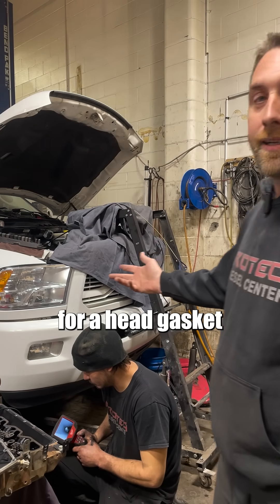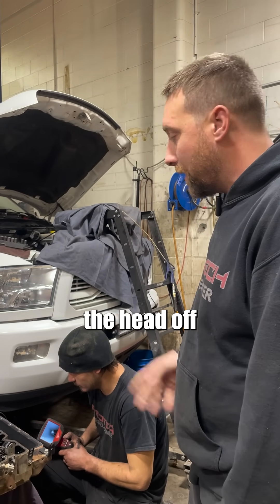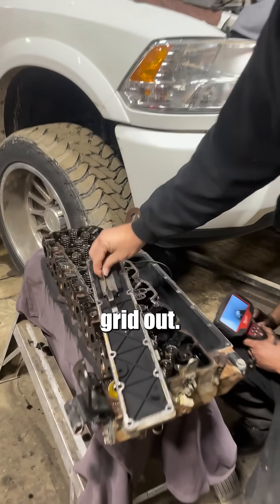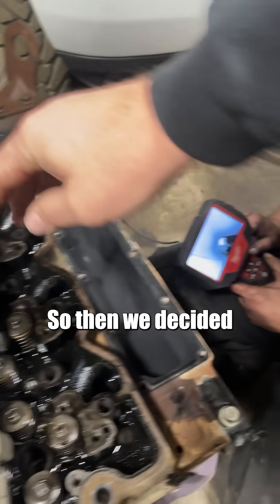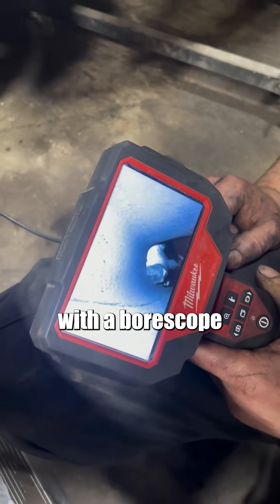He came in for a head gasket replacement. He had a blown head gasket and we pulled the head off the truck and got the heater grid out. Notice the bolt is missing.